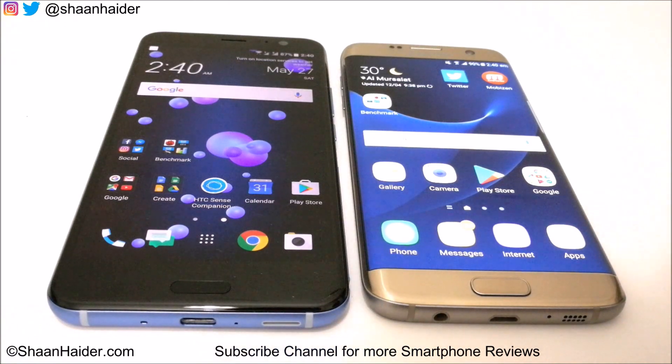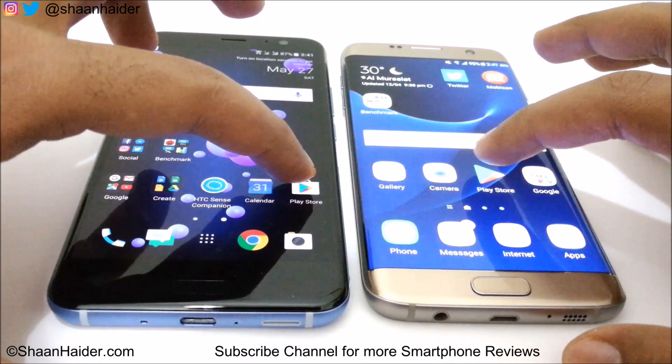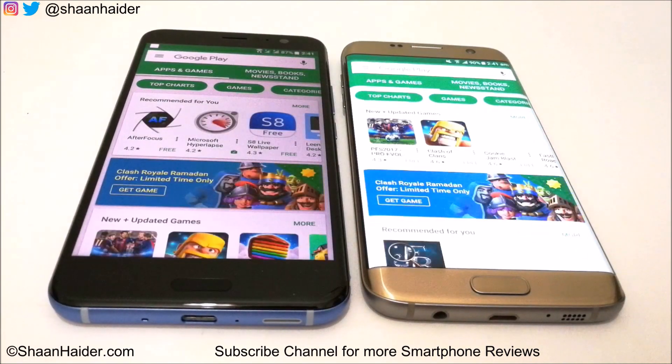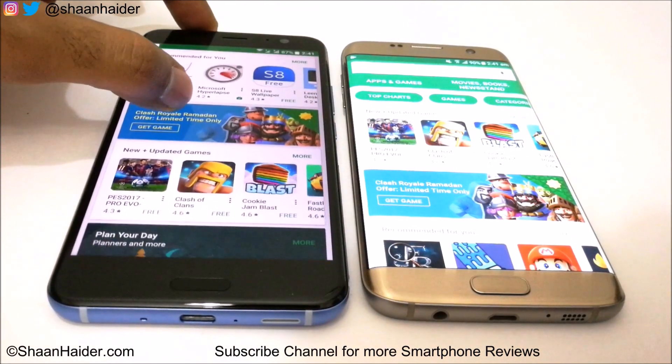Right now both devices are connected to the same Wi-Fi network, so let's launch the Play Store application and see which device is going to launch it first and load the content on its home screen. So here we go with Play Store. HTC U11 was faster with respect to Samsung Galaxy S7 Edge this time.